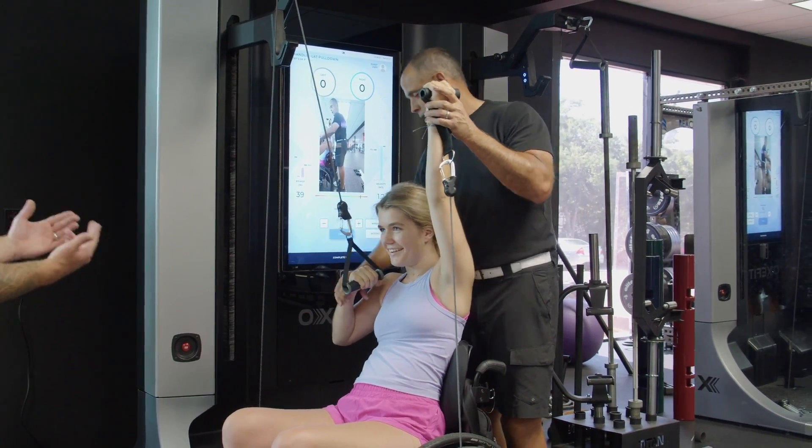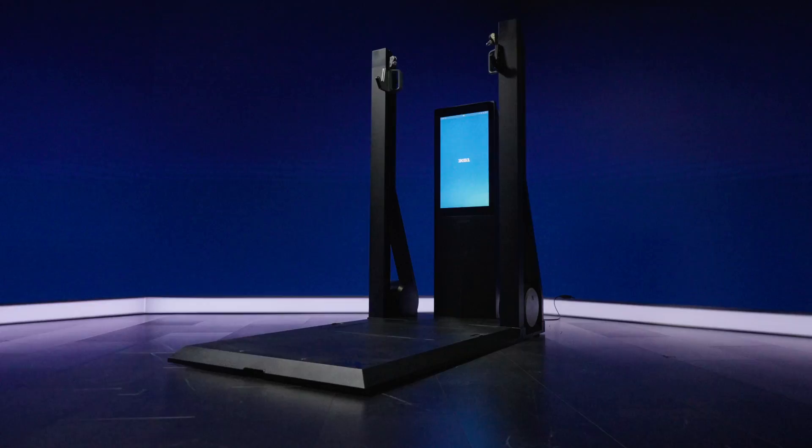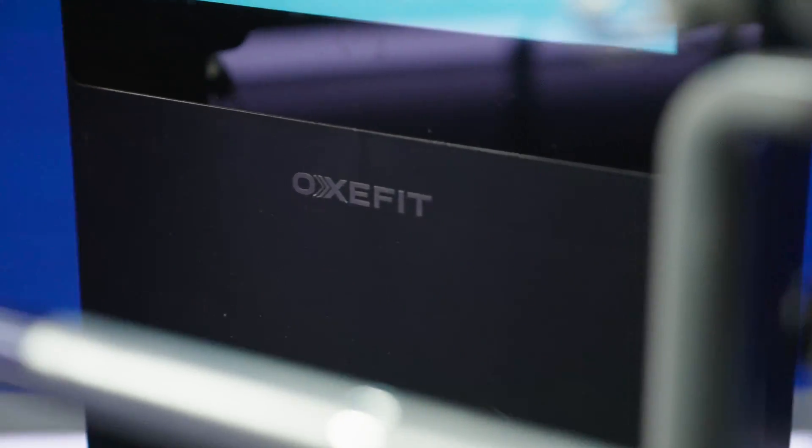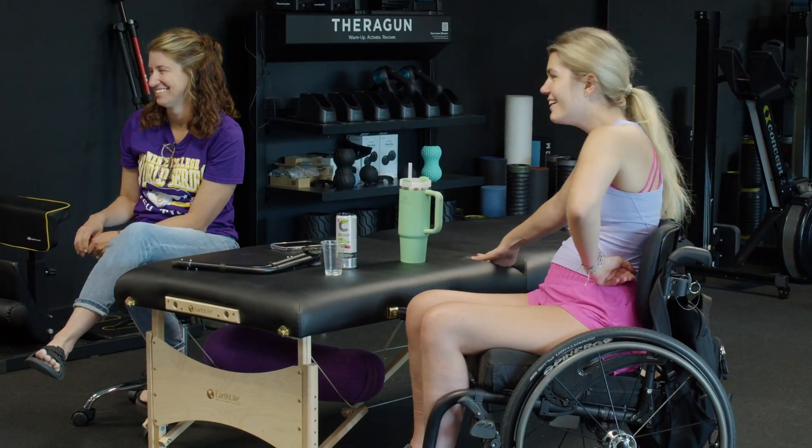At the end of the day, I want my clients to live. I want them being the best that they can be in the situation that they're given. The XS-1 — I believe financially that is doable for clients. This is a lifelong injury, but it doesn't define how your life should be lived.